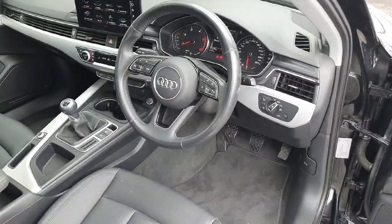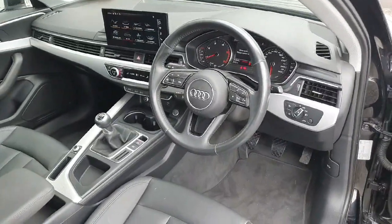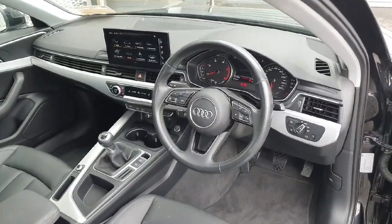Auto lights and auto wipers, as well as your cruise control and speed limit display, are all standard on the A4, as well as your multifunctional voice command Audi steering wheel.